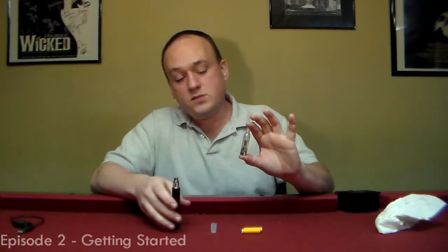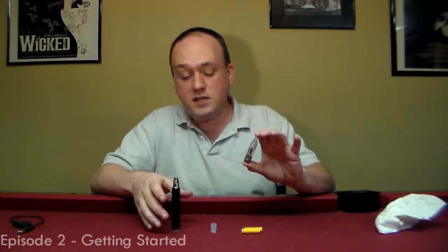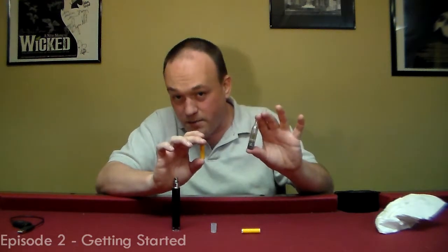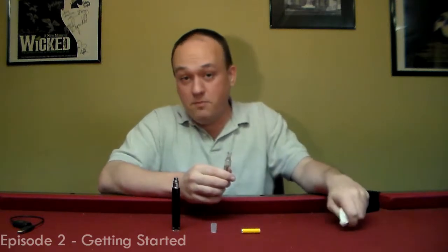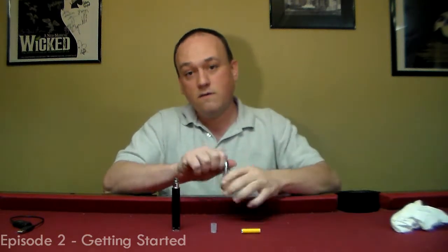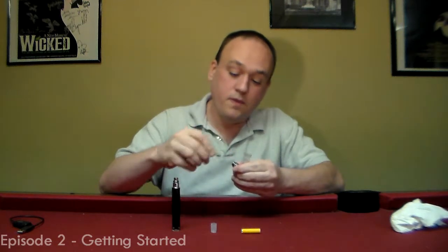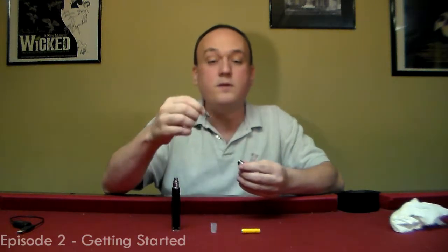This is a tank with an atomizer — this is called an EBC, which is a bottom coil, bottom feeding, basic tank. You can usually find these pretty inexpensively. A cartomizer is going to be completely dead and useless no matter how many times I refill it after about 10 days. This tank is going to be good as long as I keep it filled, until the atomizer finally gives up the ghost. The atomizer screws into the base of the device and provides the coil of wire, the batting, and the fluid conductivity that produces vapor.